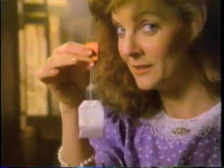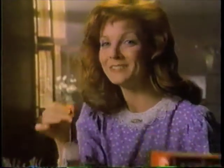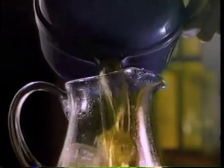This is not an ordinary tea bag. It's a Lousy Ann iced tea tea bag. Lousy Ann is specially blended for iced tea. You brew it up, and when you pour Lousy Ann over ice, it comes alive, bursting with great iced tea flavor.